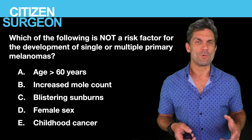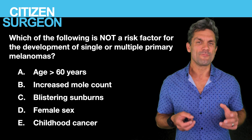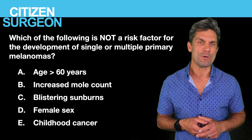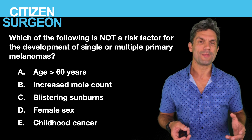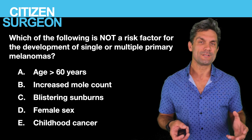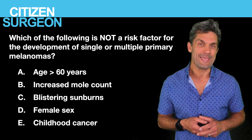Question one: which of the following is not a risk factor for the development of malignant melanoma? Is it A, age over 60; B, increased mole count; C, blistering sunburns; D, female sex; or E, a history of childhood cancer?